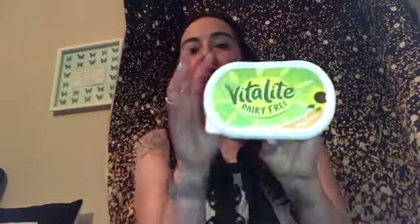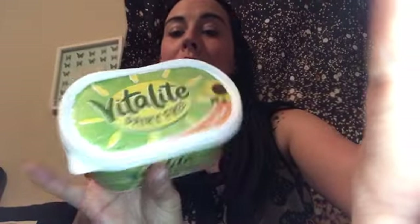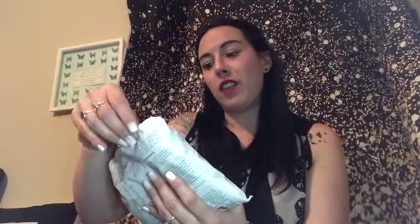Next thing is just my standard Vitalite dairy-free butter — this was 97p. Best butter in my opinion. A lot of vegan butters don't melt on hot toast but this does if you spread it really quickly.